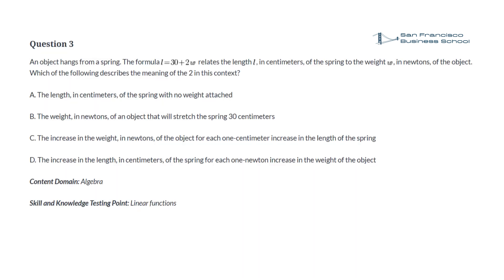Question 3. An object hangs from a spring. The formula L equals 30 plus 2W relates the length L, in centimeters, of the spring to the weight W, in newtons, of the object. Which of the following describes the meaning of the two in this context? a. The length, in centimeters, of the spring with no weight attached. b. The weight, in newtons, of an object that will stretch the spring 30 centimeters. c. The increase in the weight, in newtons, of the object for each 1 centimeter increase in the length of the spring. d. The increase in the length, in centimeters, of the spring for each 1 newton increase in the weight of the object.